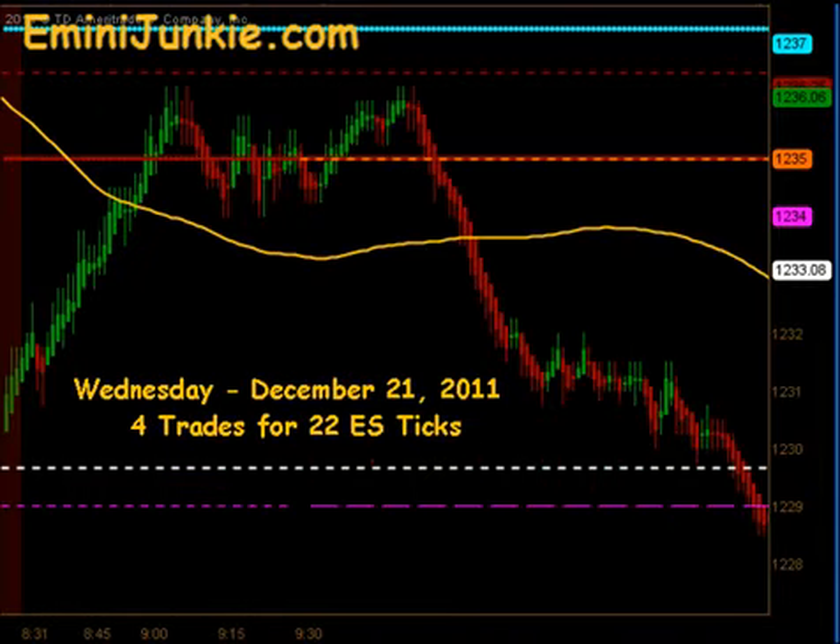Good evening junkies, welcome to eMiniJunkie.com, your ES Trading Mentors free trading video for Wednesday, December 21st, 2011. Today we had a total of 4 executable trade signals for a max potential of 22 ES ticks. This video is for educational purposes only, intended to highlight our high probability trade setups and give you a feel for the quantity of trades taken each trading day using this approach. A full trading plan and daily live trading room can be accessed from our website at eMiniJunkie.com.